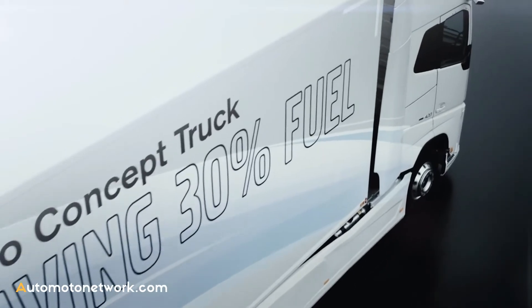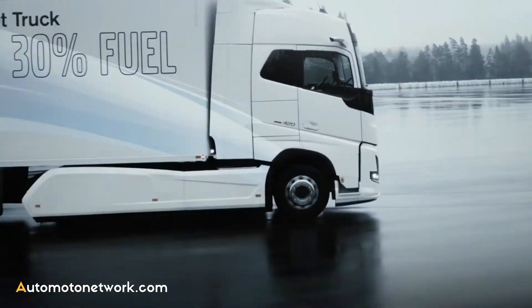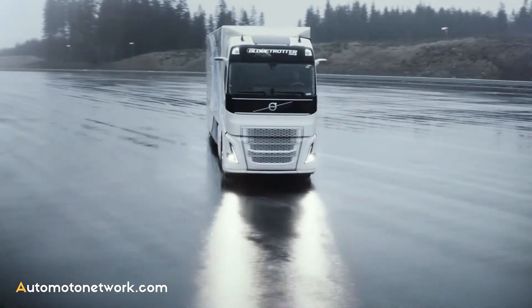The hybrid powertrain has been developed for the Volvo Concept Truck. The ambition is to continue research and development for implementation in future long-haul truck models.